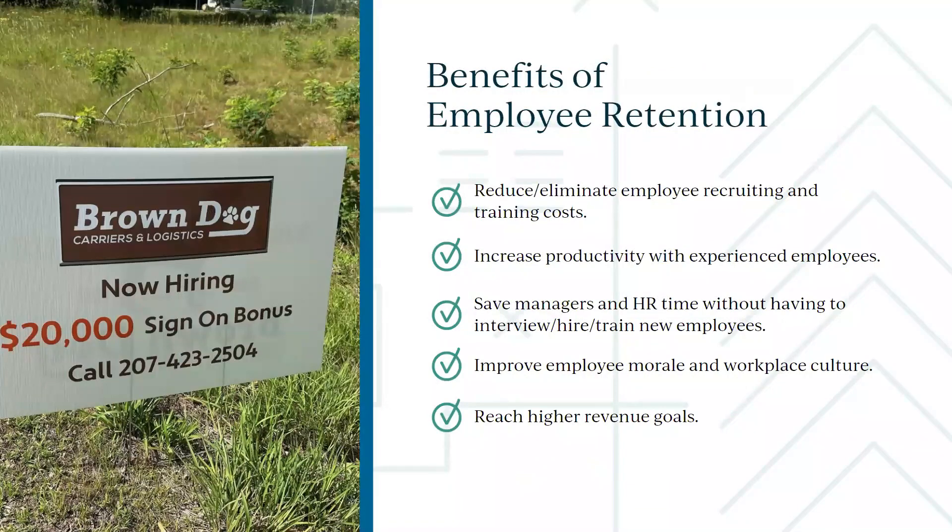I was driving down the street in Biddeford last week and there was a sign offering a $20,000 sign-on bonus — a carrier trucking company looking for CDL drivers. It's expensive to find new talent. Not only are they doing a huge sign-on bonus, but they're also paying more and offering better benefits and all the other things we're going to talk about today.